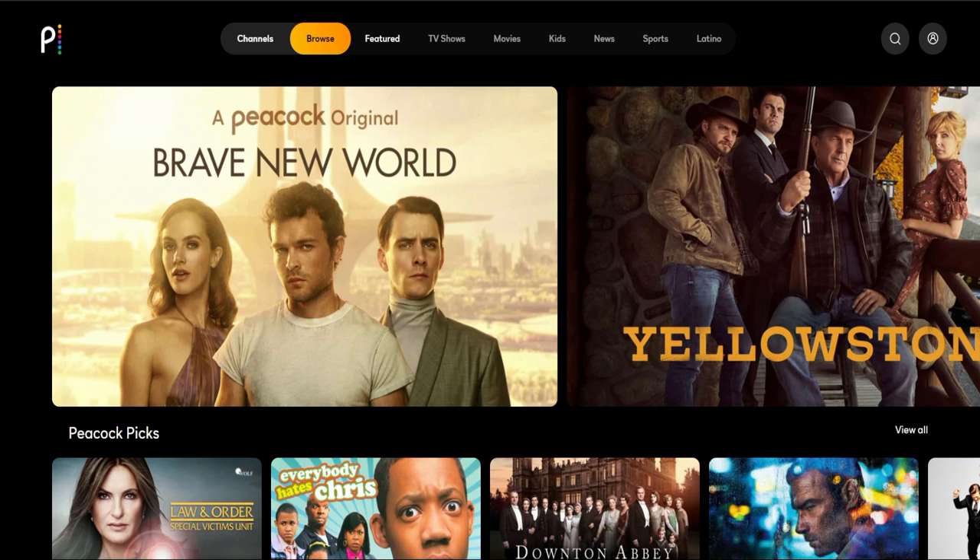Hey nerd family and welcome back to another video. Today is the long awaited time for some — we have NBC's Peacock TV. We're going to take a quick look at that, but before we jump in, we're going to go ahead and roll the intro and I'll see you back here in a second.